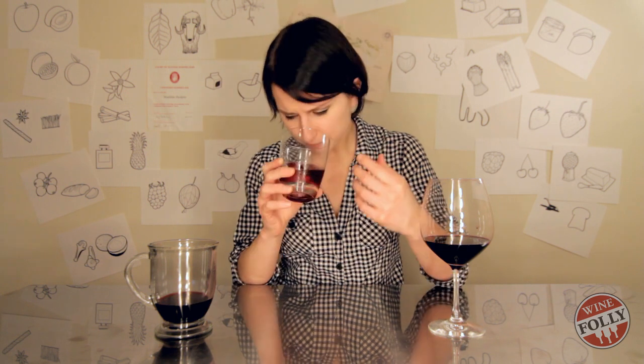Now let's try the ice cold wine. I cannot smell anything in this glass. It tastes tart and sour. That is all I can tell.